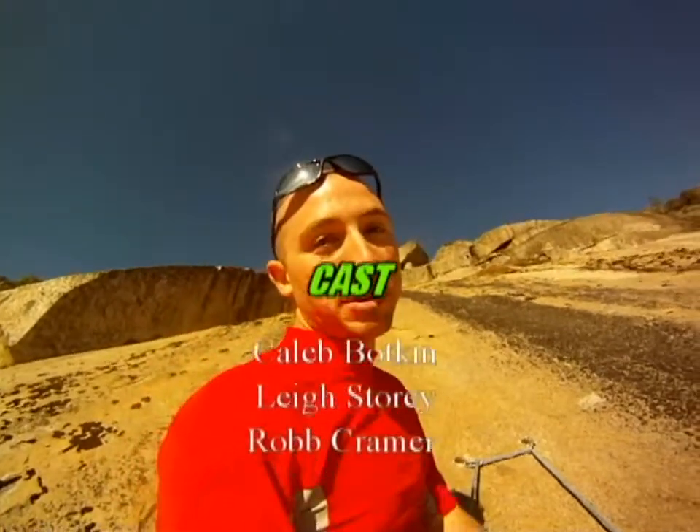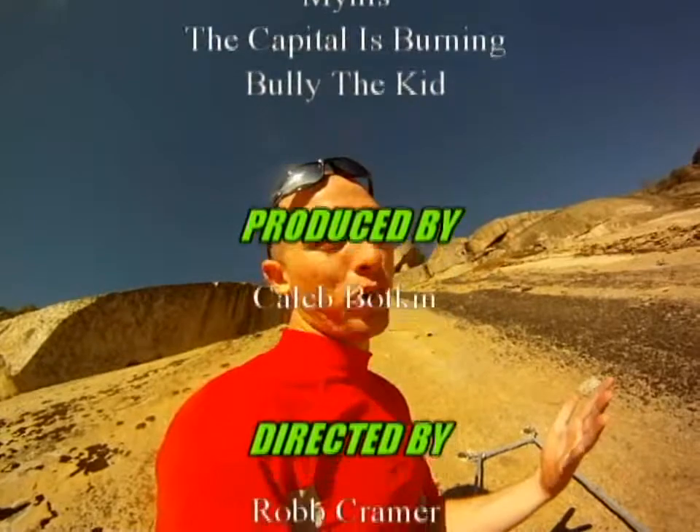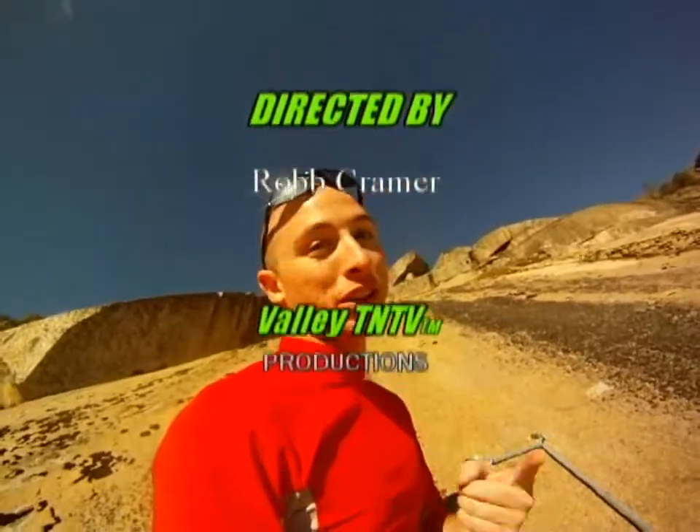Thanks for watching this week's episode. We'll see you guys next week with another brand new one. More rock climbing, of course. Just remember, you can always follow us on Facebook, Twitter, or Instagram. Peace, yo.